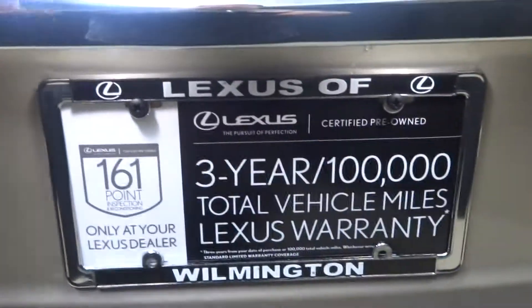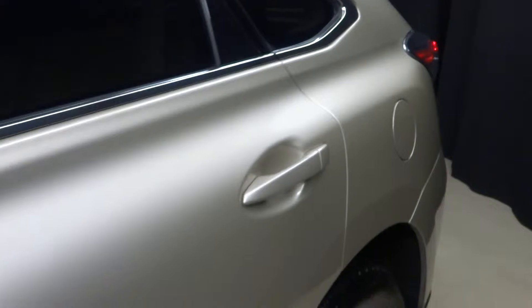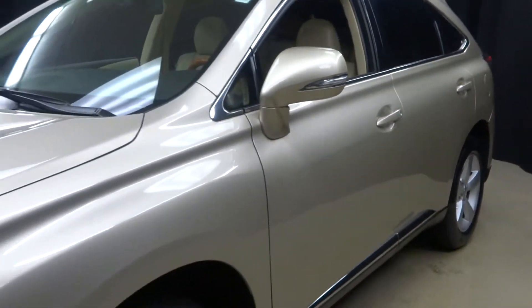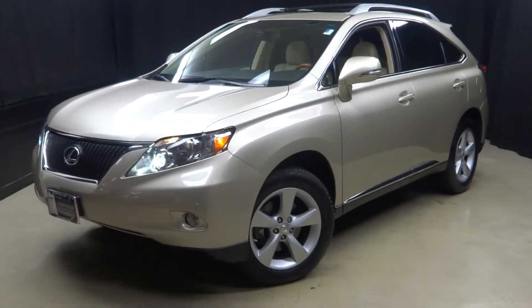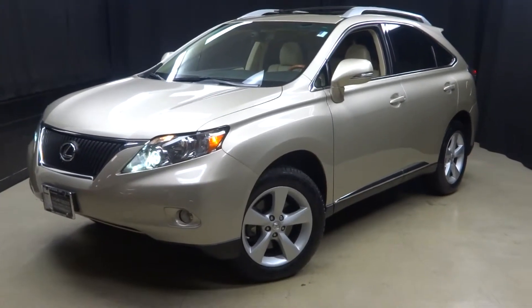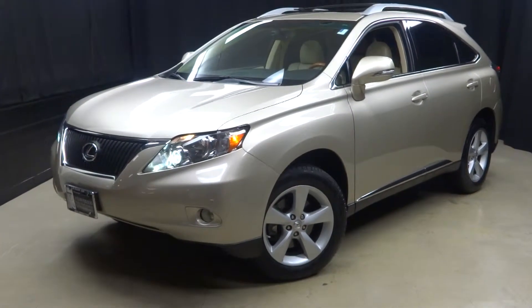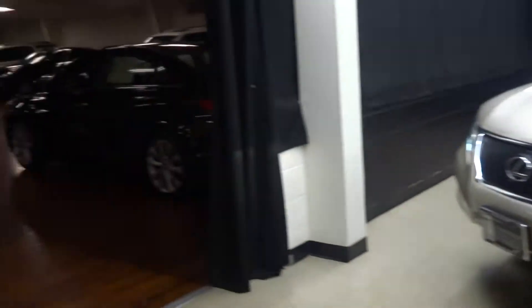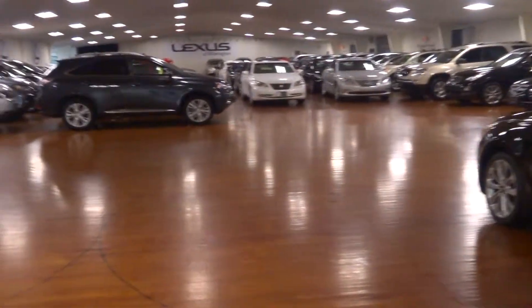Lexus certified — there you go. That's the seal of approval, everybody. That means this certified Lexus RX, and any other certified Lexus, has been put through a 161 checkpoint inspection by our certified Lexus technicians. For more information, go to LexusofWilmington.com on this certified RX or any of the other 100-plus vehicles in our pre-owned inventory.